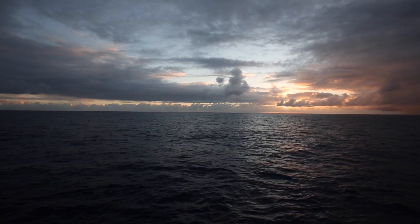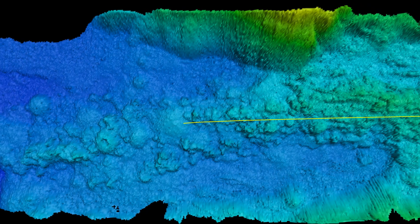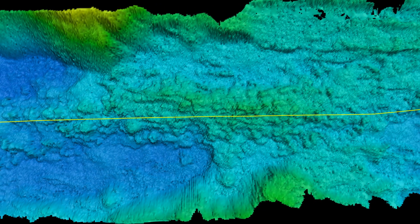Today was an exciting day. It's the first time we've really seen a big hydrothermal plume. Pretty much we saw continuous plumes the whole tow, and we weren't out of them at the end. We found two good targets — new targets that have never been seen before. Really amazing and really interesting signals.